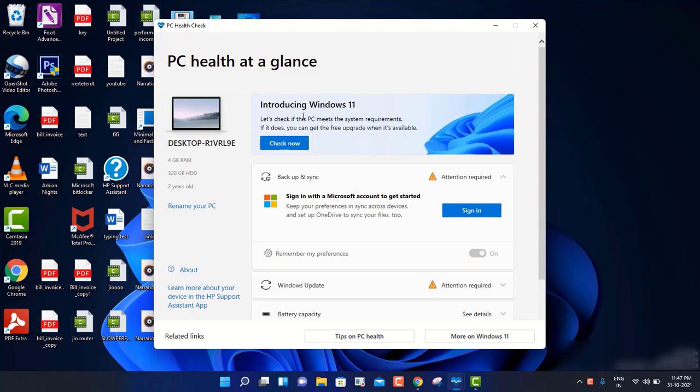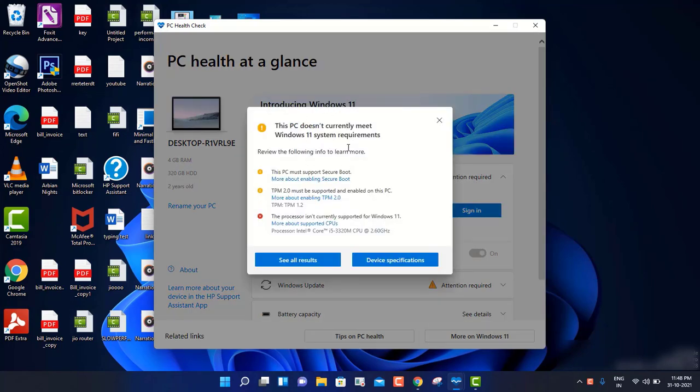Let me show you my machine. When I click on 'Check Now', it is clearly saying that this PC does not currently meet the Windows 11 requirements. So that shows I cannot update Windows 11 on my machine.